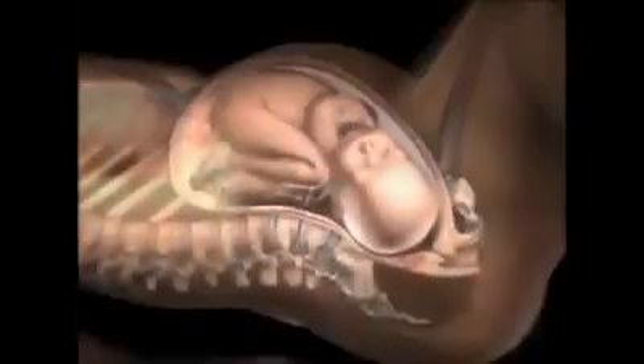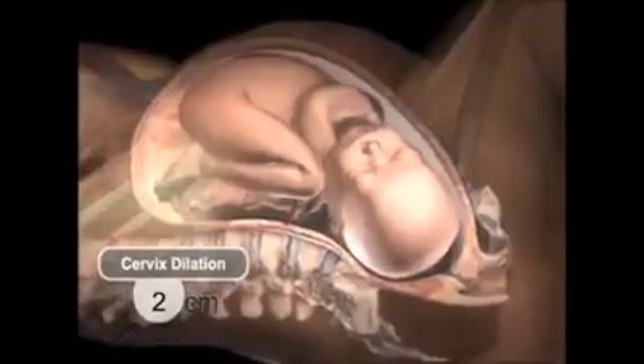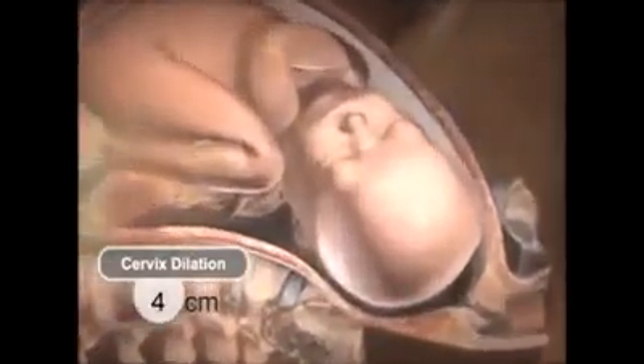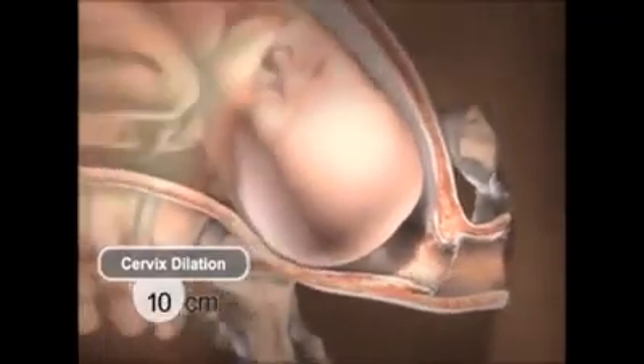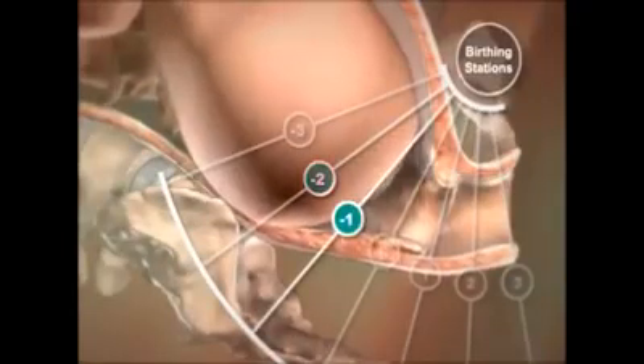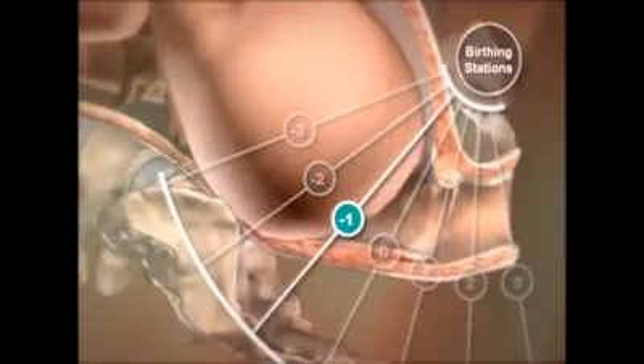Before birth, the baby grows and develops in the uterus or womb. The birthing process begins with regular contractions of the uterus and dilation or opening of the cervix, the narrow opening where the uterus joins the vagina. When the cervix is fully dilated at 10 centimeters, around 4 inches, uterine contractions become stronger and more frequent.